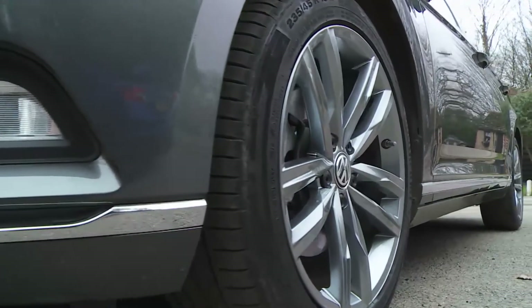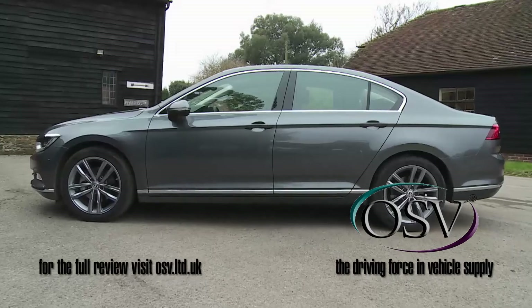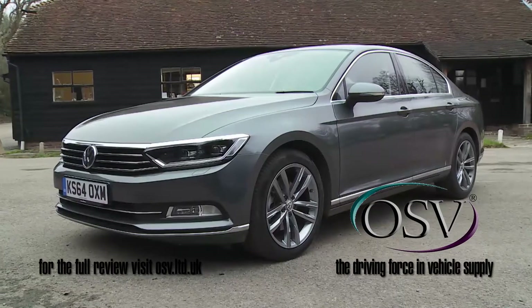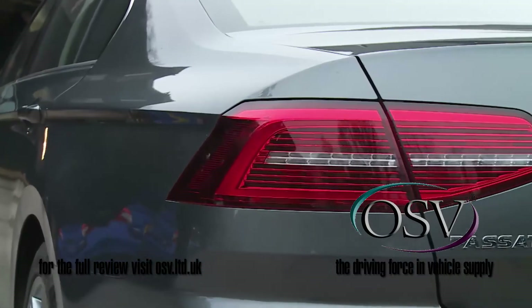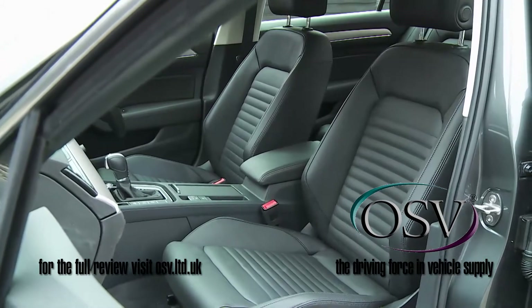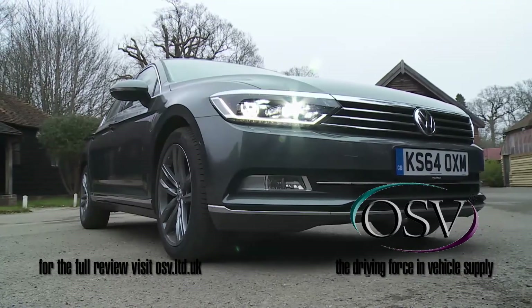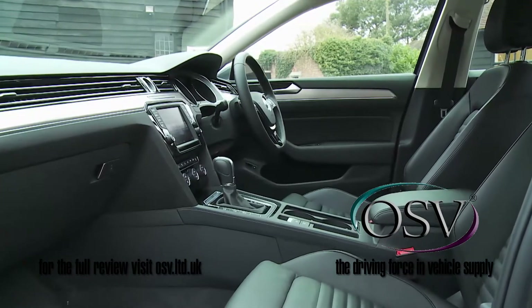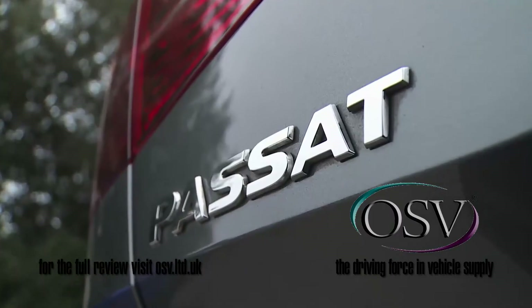We tend to think of cars in either premium or volume terms. Here though is one that could comfortably fit within either definition — the eighth generation Volkswagen Passat. Though targeted at the medium range Mondeo sector, it's long had an appeal stretching beyond, up towards the premium compact executive saloon segment.